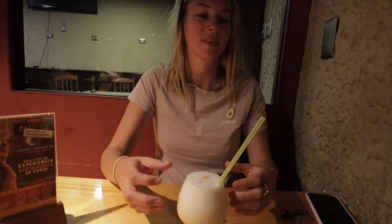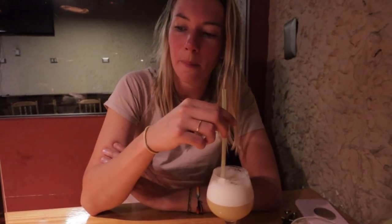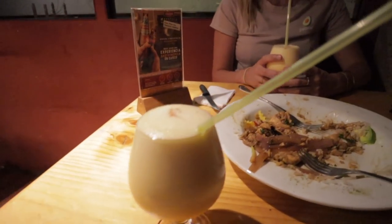They serve the traditional pisco sour, but you can also try different flavors — like maracuya, coca sour made with coca leaves, or even a eucalyptus one. You can try a lot of different flavors, which is fun. We found we really like the maracuya sour. The traditional pisco sour is really good too.